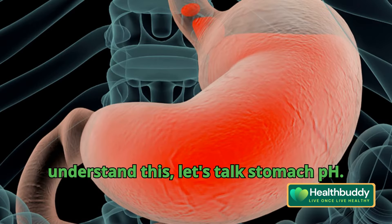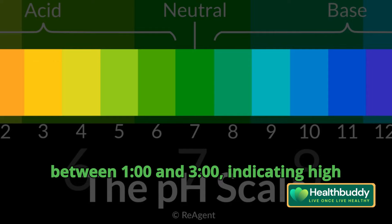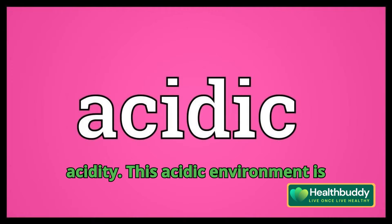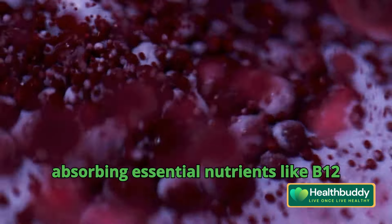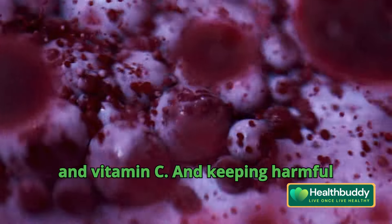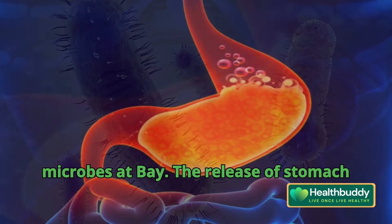To understand this, let's talk stomach pH. Normally, the stomach's pH should be between one and three, indicating high acidity. This acidic environment is crucial for breaking down proteins, absorbing essential nutrients like B12 and vitamin C, and keeping harmful microbes at bay.